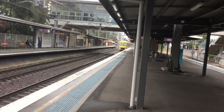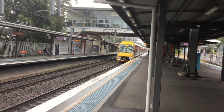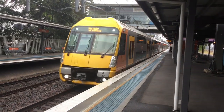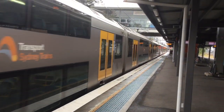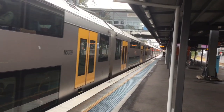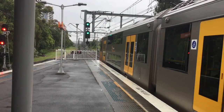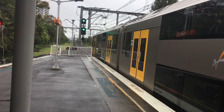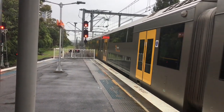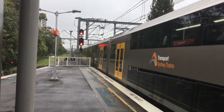A29 is the set. A29 arriving at platform number 2 for a Hornsby via Eastwood service. Next up will be Meadowbank, then Westride, Dundas, Eastwood, Epping, and then all stations to Hornsby.